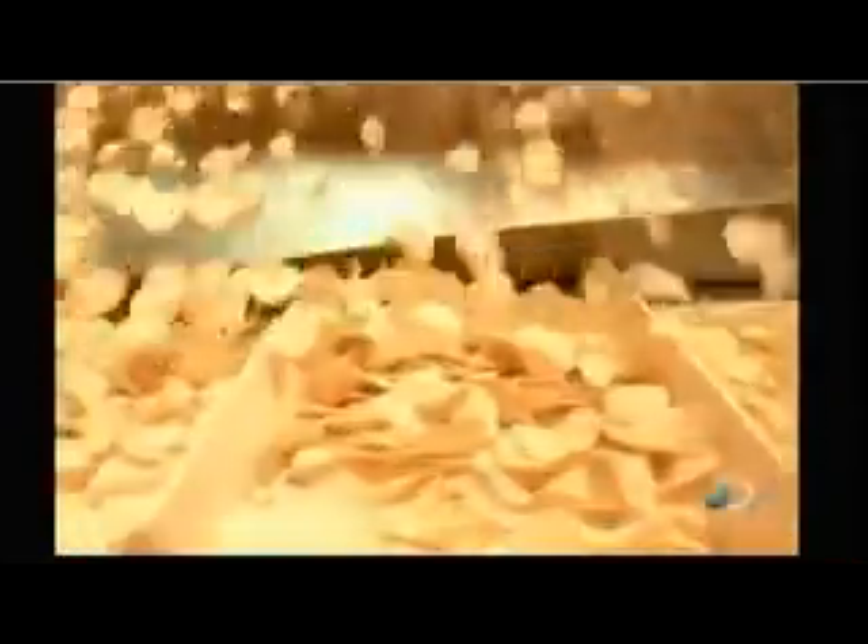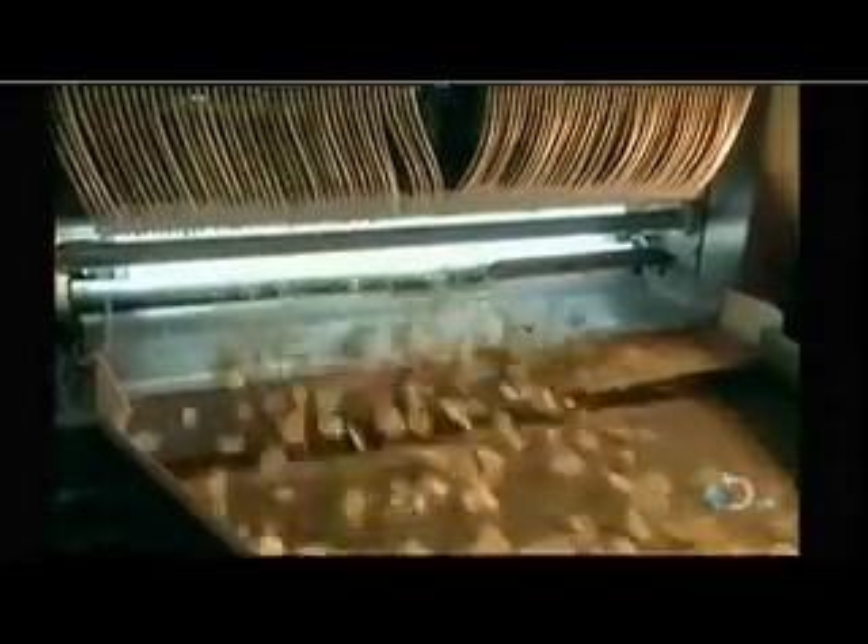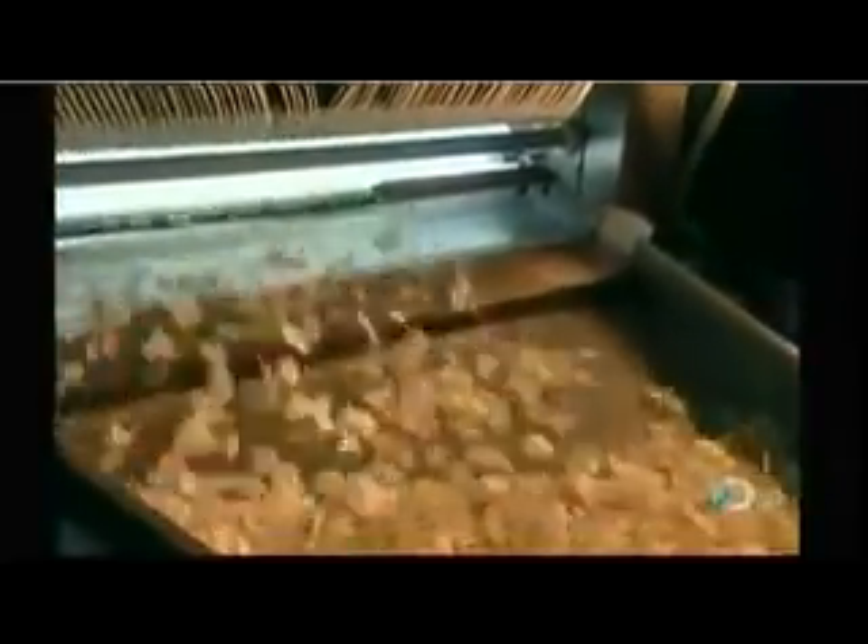The chips then move on to the sorter. An electronic camera identifies any chips that have brown spots or other defects. The camera then triggers the thin pipe directly above that bump chip to blow it off the conveyor belt with air pressure.